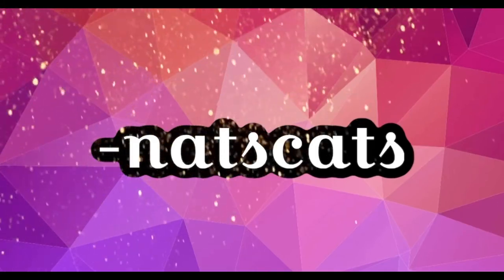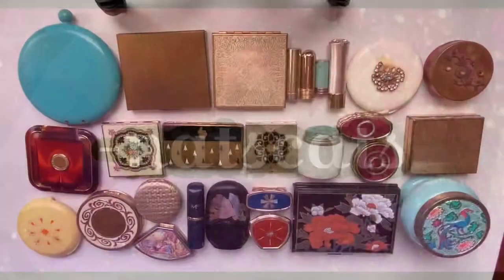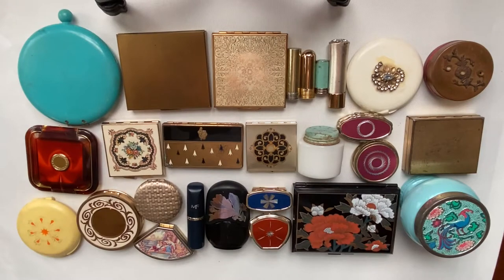What's up everybody, welcome back to my channel. In this video, I am going to show you some of my favorite vintage makeup that I own.